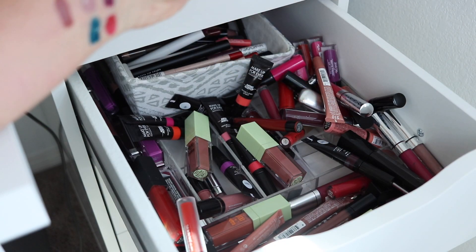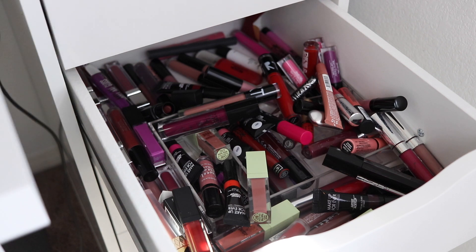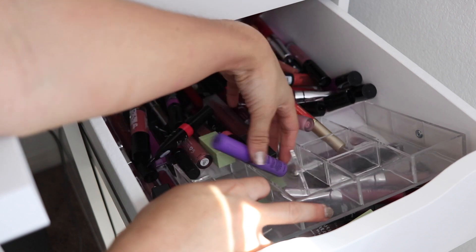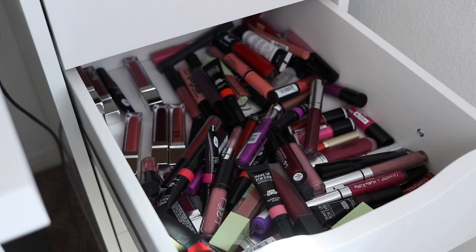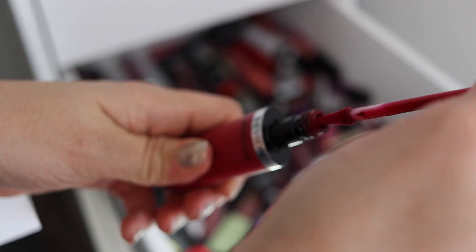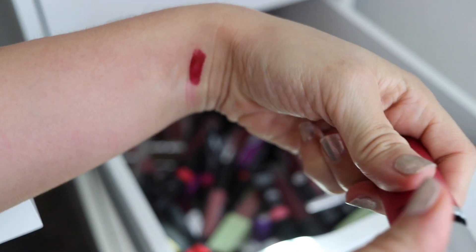We're making progress — this isn't taking nearly as long as I thought it would, but we definitely have a ways to go. Here's another one of those Revlon Ultra HD Matte Lip Colors — this one's in a shade that isn't marked on the tube. Isn't that weird when brands decide not to mark their products? Anyway, it looks like a nice strawberry red shade. But again, I don't even remember how old these are, which probably means they're too old.